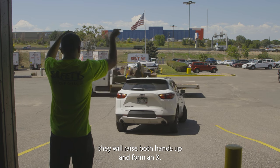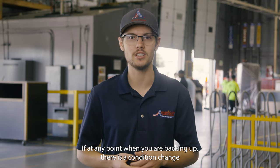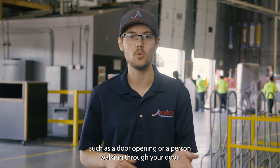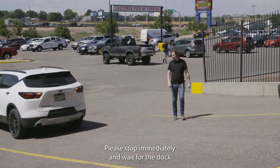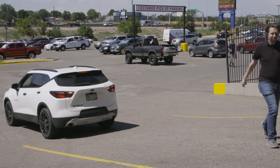Once they determine you are close enough to stop, they will raise both hands up and form an X. If at any point when you are backing up there is a condition change — such as a door opening or a person walking through your path — please stop immediately and wait for the dock associate to indicate when it is safe to continue.